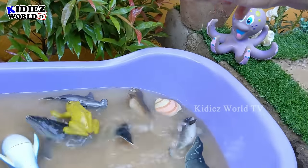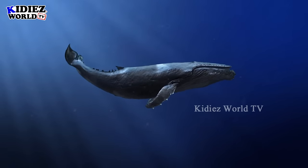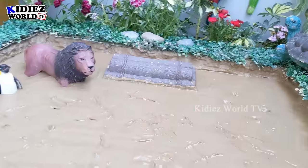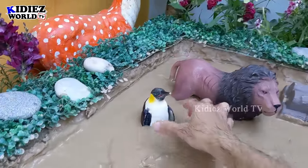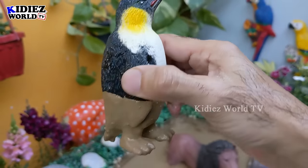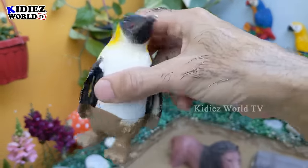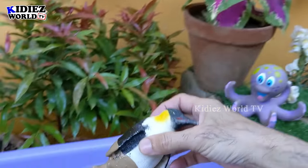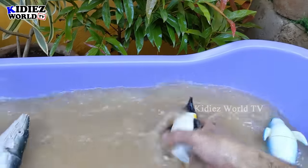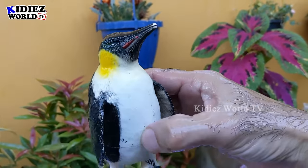Now let's see what we have here — we have a penguin, another very beautiful and very colorful animal. He is very, very dirty, so we will make him clean. This penguin is such a cute animal. Let's make him clean. There we go. Here we go. Penguin!